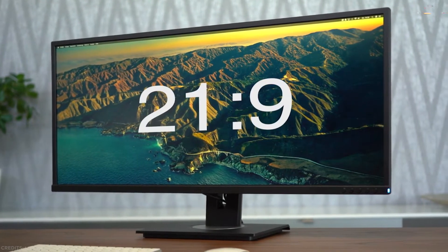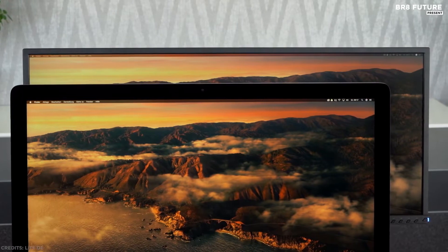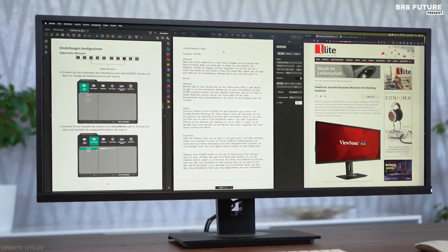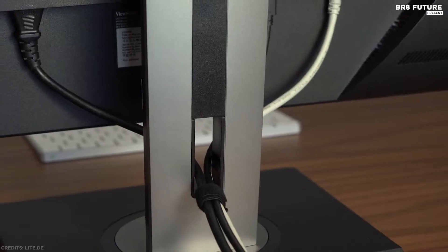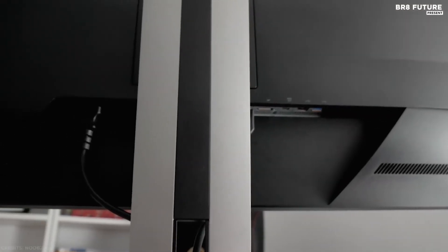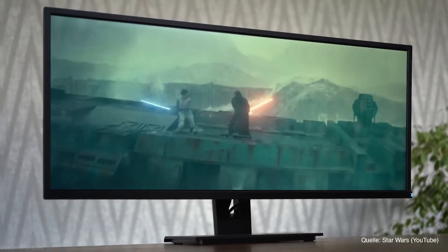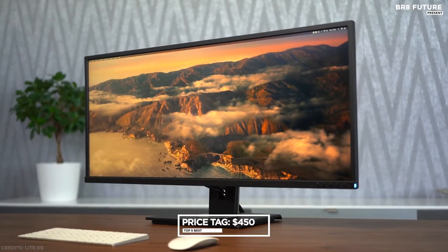A 21:9 aspect ratio and slim bezels provide extra screen real estate so users can display more content, switch between applications more quickly, view documents side by side, and view multiple windows at once. The quick-release stand includes an integrated cable mount and cable management features, making it perfect for cloud-based environments. It's a no-frills monitor with no USB-C connectivity and no HDR capability, but the VA panel delivers good contrast and loads of working space for viewing multiple windows and apps in parallel. The price is US$450.